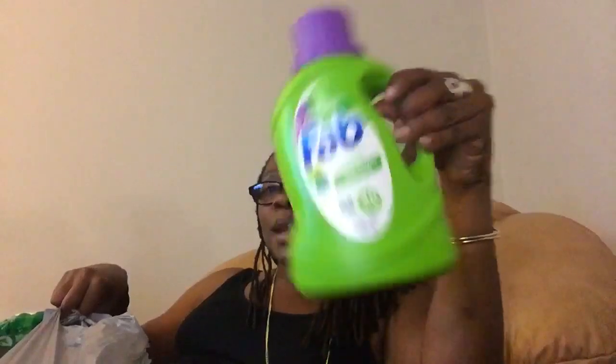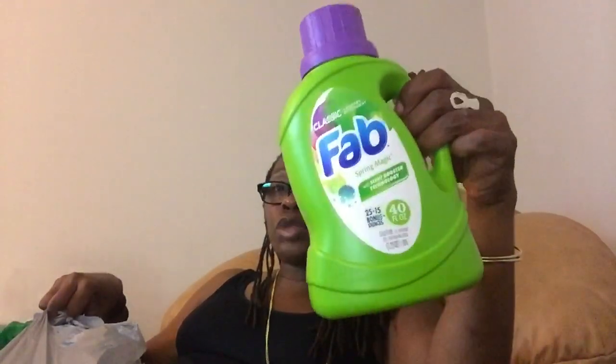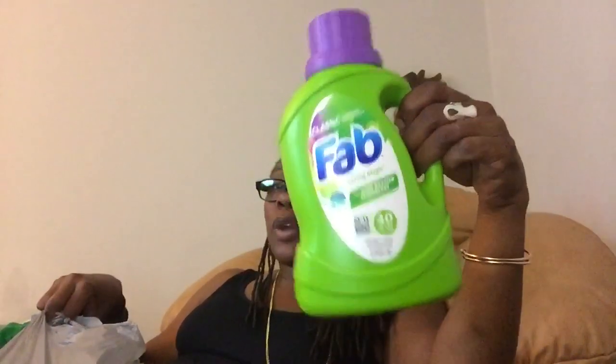I've been using up my Fab along with my Ajax laundry detergent, and I like it. Bryce actually did a school project on laundry detergent and Tide didn't clean the item any better than the Fab or the Dollar Tree brand. So I don't hesitate buying Fab and Ajax from the Dollar Tree — and I like the scent of it.